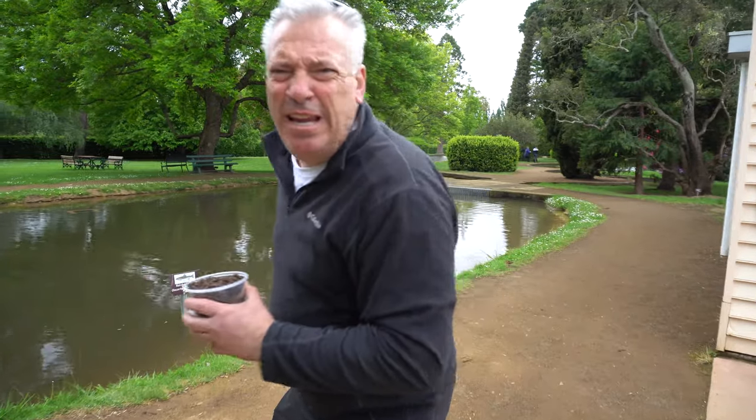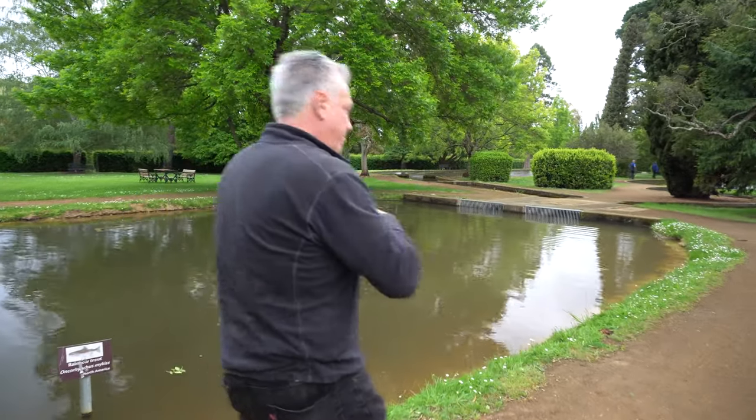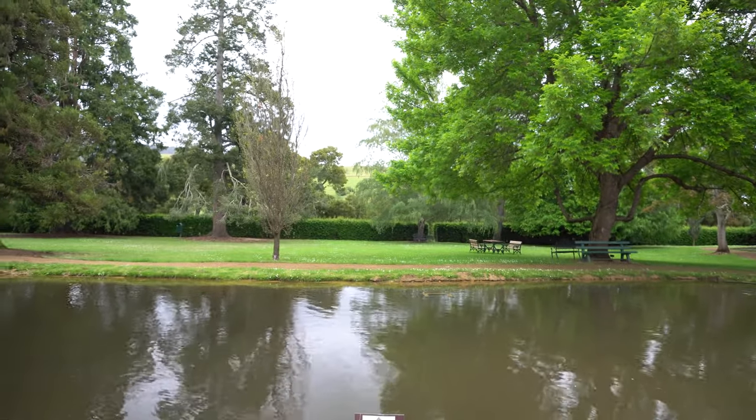Let's get some fish! So in here we've got some rainbow trout.